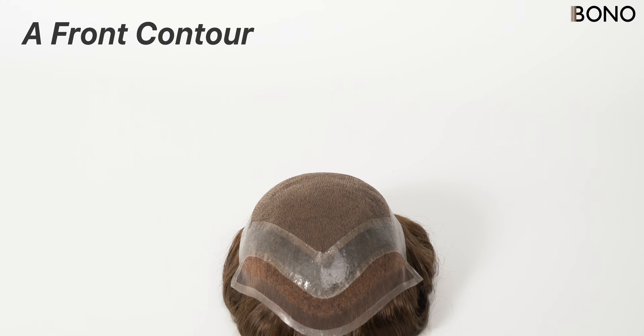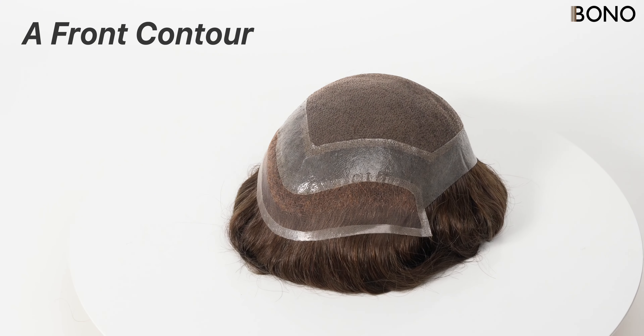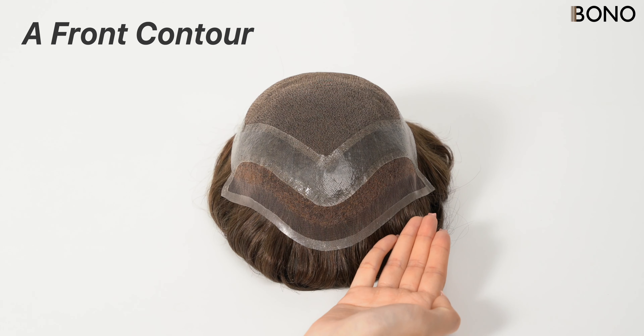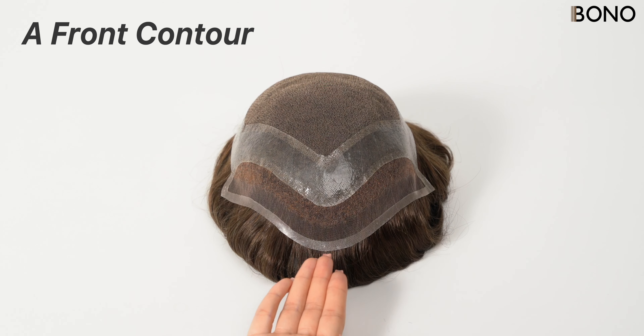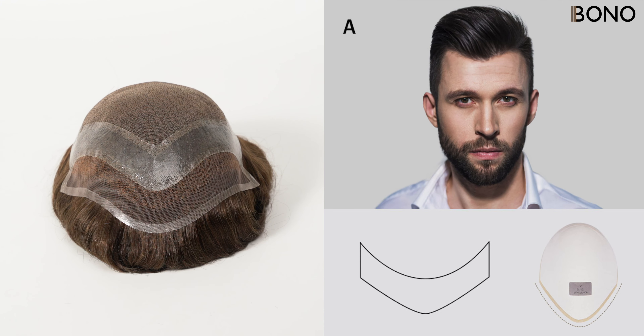The A Front Contour is one of the straightest options, ideal for those who prefer a clean and sharp look. It creates a very defined hairline, making it a great choice for people with smaller foreheads or those who like a classic short hairstyle. It's suitable for long-term wear in daily life and work.